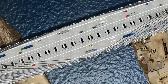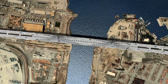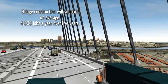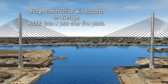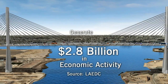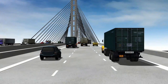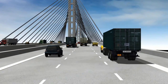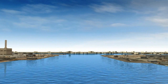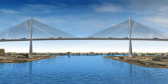The construction of the new Gerald Desmond Bridge will have a tremendous economic impact to Southern California. The bridge's construction will generate thousands of jobs over the life of the project and an estimated $2.8 billion in economic activity for the area. Federal, state and local funds will provide the $1.1 billion needed to construct the new Gerald Desmond Bridge. Construction will begin in 2010, and completion is expected in 2016.